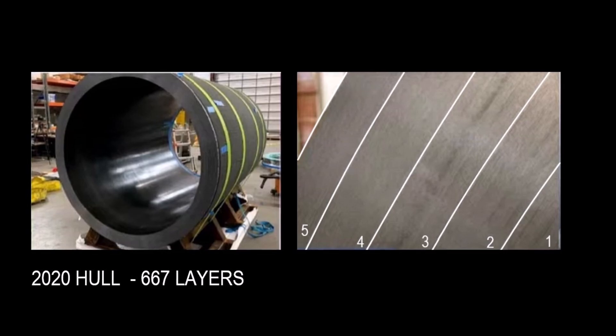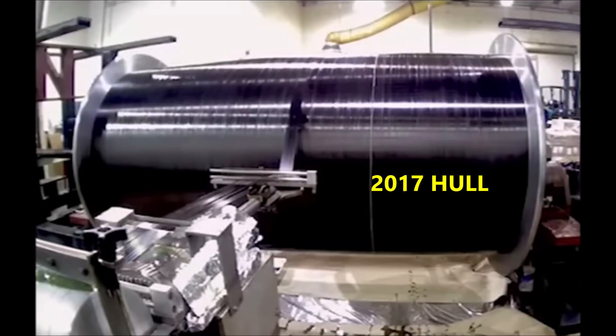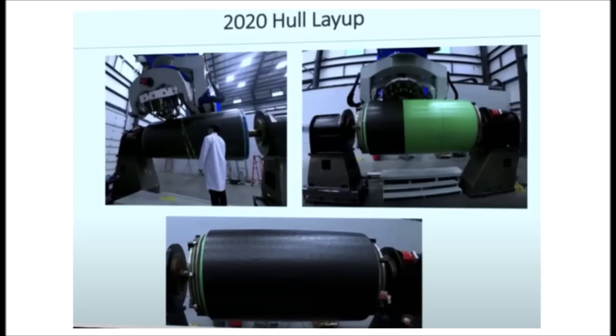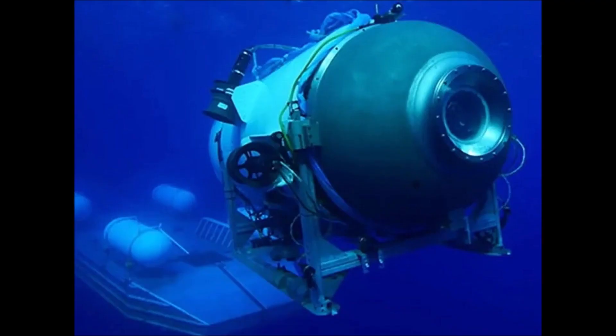If it never stops making noise — as with the 2017 hull — then it just can't be trusted. If it makes noise on the first dive and then on successive dives to the desired depth it is quiet — as with the 2020 hull — then it can be trusted, and the real-time monitoring system takes over and will warn you if any funny business is going on. That was the idea, anyway.